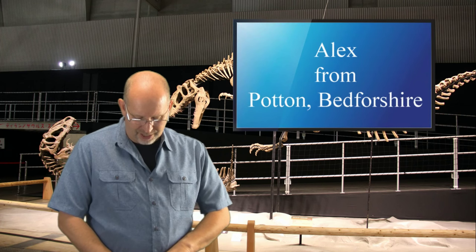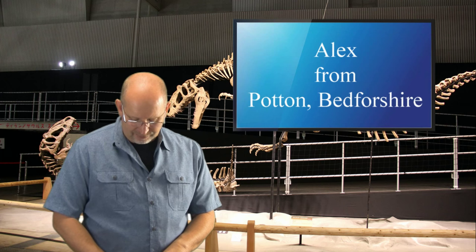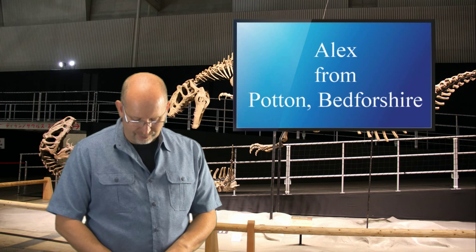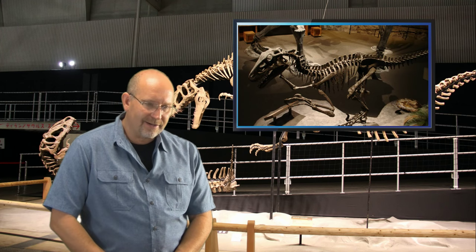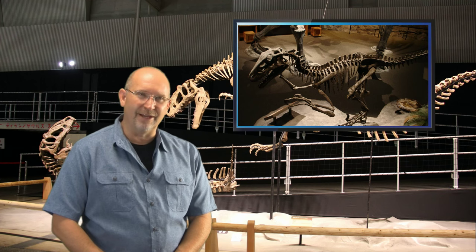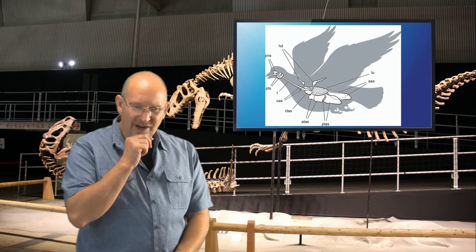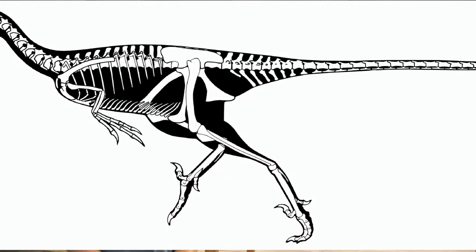Alex from Potton in Bedfordshire, United Kingdom asks: 'Is it possible that all theropod dinosaurs ranging from Tyrannosaurus to Coelophysis could have had hollow bones and large air sacs in their bodies to help them run faster and longer, like birds?' I do know that Utahraptor has those air sacs, and Aerosteon is another one found to have them. So I don't know why it wouldn't be possible for Tyrannosaurus to have them too. Theropods definitely have hollow bones, which helps retain strength while reducing body weight. All theropods share a very distinctive, similar body design, so why wouldn't they all have these features?